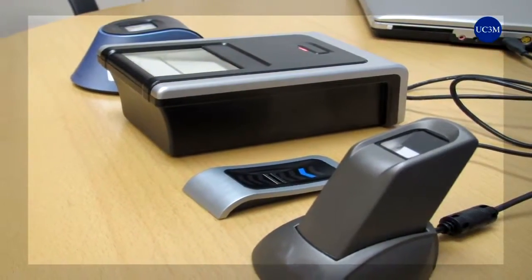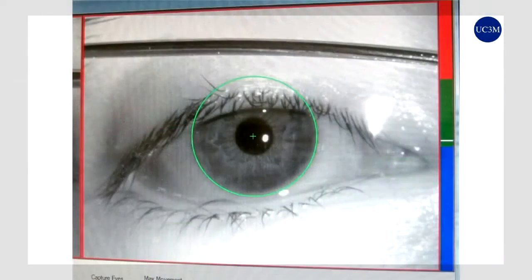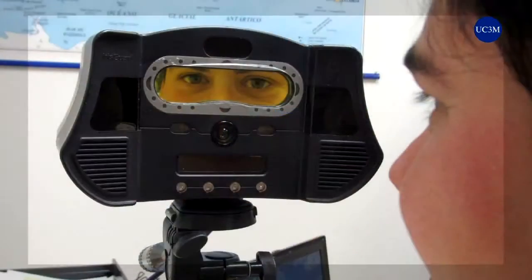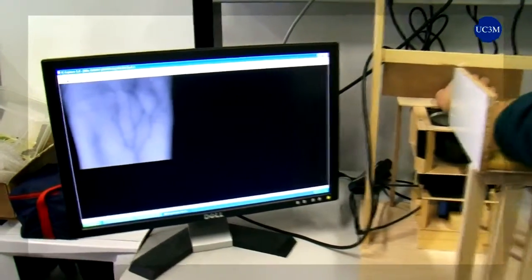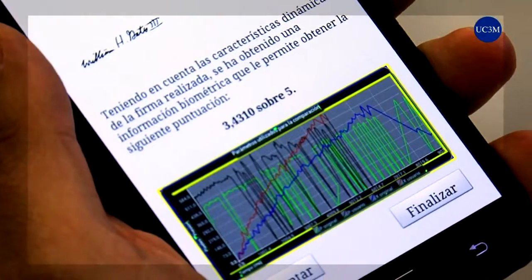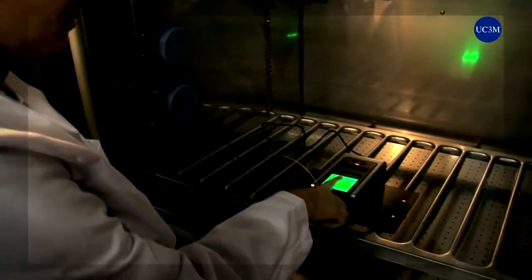Our activity ranges from the field of smart cards to all modalities of biometric identification systems including fingerprint, iris recognition, hand geometry, vascular biometrics or recognition of handwritten signatures. We have facilities to evaluate devices at three levels: technological evaluation, scenario evaluation and operative evaluation.